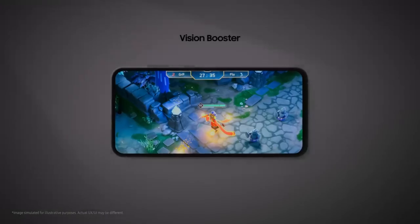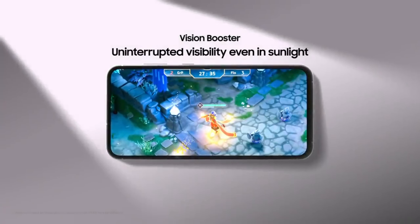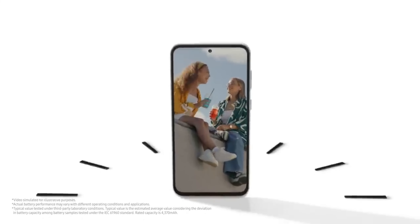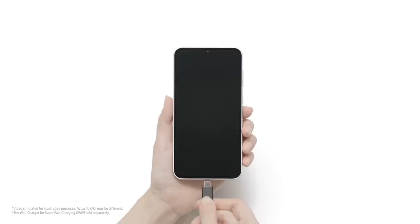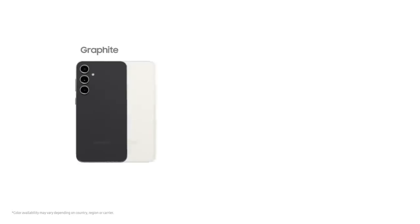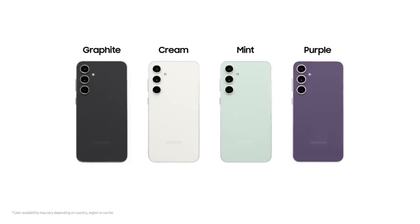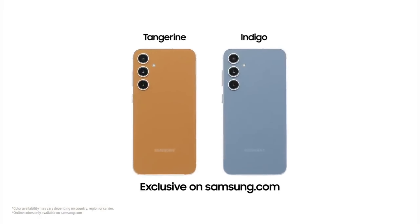No doubt there will be some trade-offs, though, as we saw with the Galaxy S23 FE last year. That model came with a Snapdragon 8 Gen 1, a static display refresh rate, and cheaper materials, including Gorilla Glass 5 rather than the stronger Victus 2. So while the Galaxy S24 FE may still have a bigger battery and one of the latest chipsets, you're going to have to expect a less-than-premium experience somewhere, though where that might be currently isn't clear.